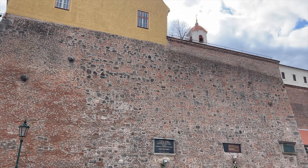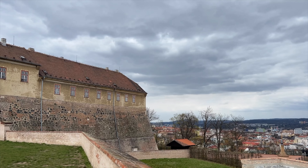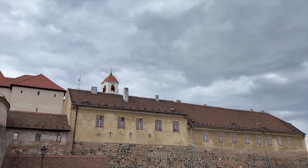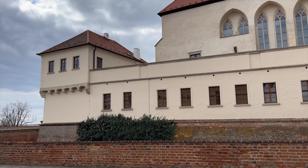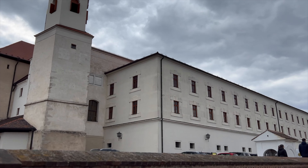Originally, Spielberg was constructed in the 13th century as a royal castle, and it also played a crucial role in the defense of the city during numerous wars and conflicts. One of the highlights of the castle is a casemate — a series of underground tunnels and chambers that were used as a prison and torture hall during the castle's time as a military fortress.